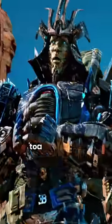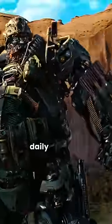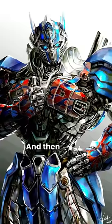You have Drift, who's clearly supposed to be a Japanese bot in samurai armor. Hound, who looks like he partakes in daily energon buffets. And then there's Optimus Prime himself, who looks a lot buffer than he did in the previous films.